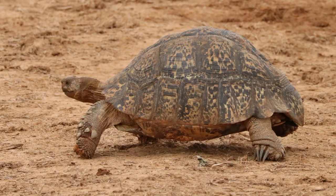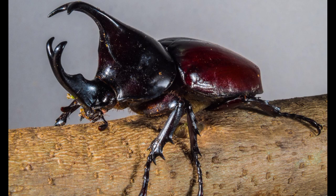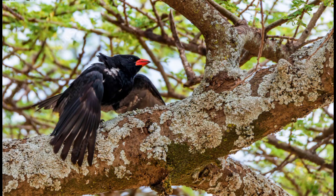Introducing the Leopard Tortoise, the Lion Ant, the Elephant Shrew, the Rhino Beetle, and finally the Buffalo Weaver.